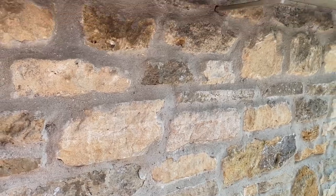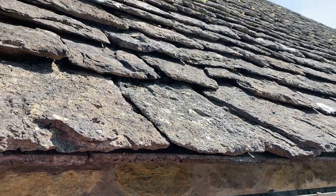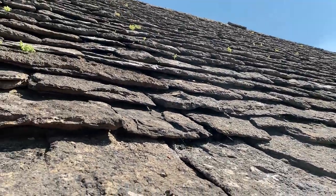This Cotswold stone is what makes this area so special — all the buildings. And the roofs are actually covered in thin pieces of stone as well, rather than slate or tile.